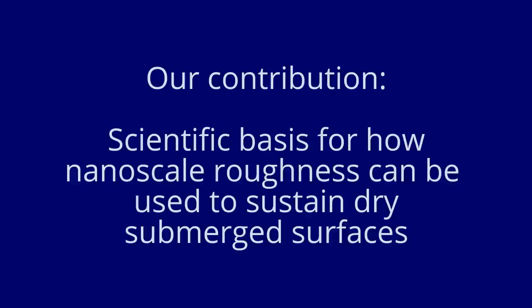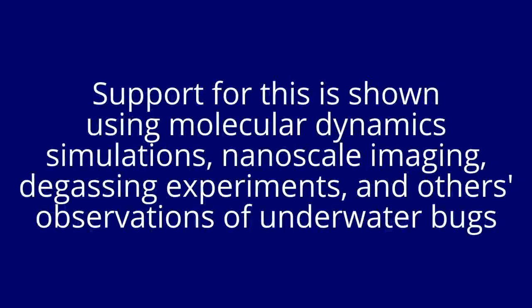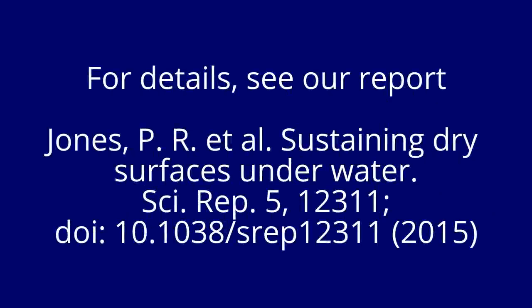Our contribution is the scientific basis for how nanoscale roughness can be used to sustain dry, submerged surfaces. Support for this is shown using molecular dynamic simulations, nanoscale imaging, degassing experiments, and other observations of underwater bugs. For details about our findings, feel free to find our paper in the journal Scientific Reports.